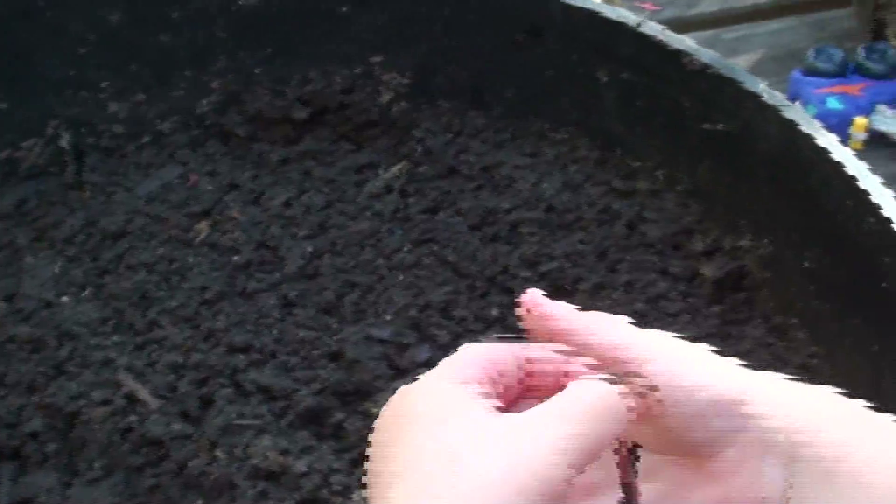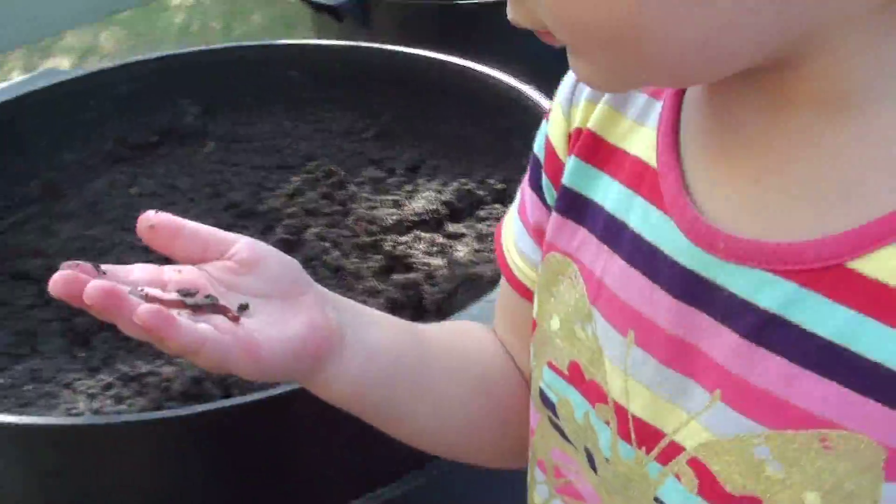Worms do not like the light and will die if they're exposed to sunlight for more than two hours, so we keep our worm farm in a shaded area.